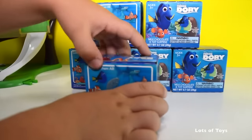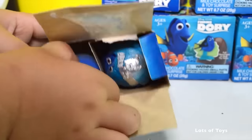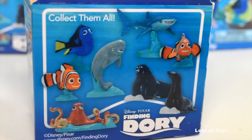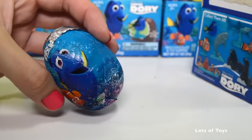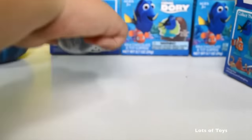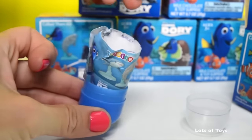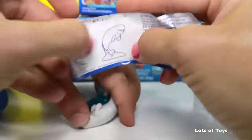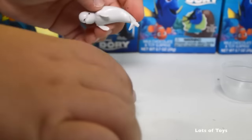So we have our first surprise, let's open it up. These are good colored eggs. Here are all the characters you can collect from Finding Dory, and we have a surprise egg as well. This one's the — oh, this is seaweed. It's Bailey! So cute. These pets are so cute.